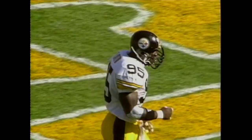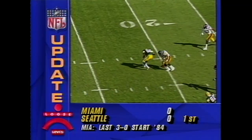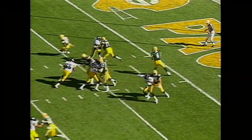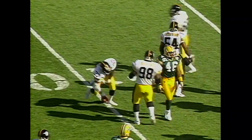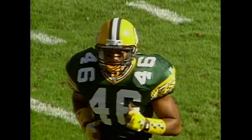They open up with a reverse. Outstanding defensive play by Greg Lloyd. Play action fake to Workman, the pass over the middle is dropped by tight end Ed West. Favre drops it off underneath the coverage and it is dropped by Workman — so twice in the opening set, passes dropped by the Packer receivers.